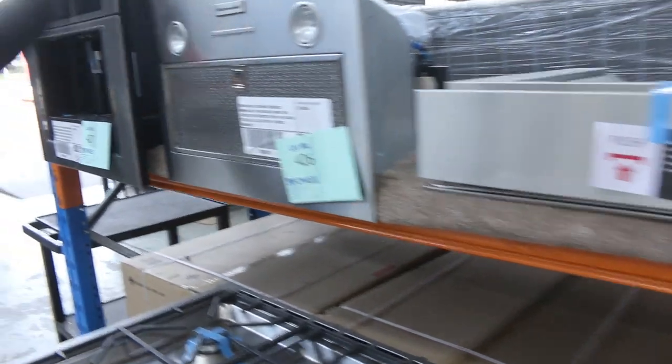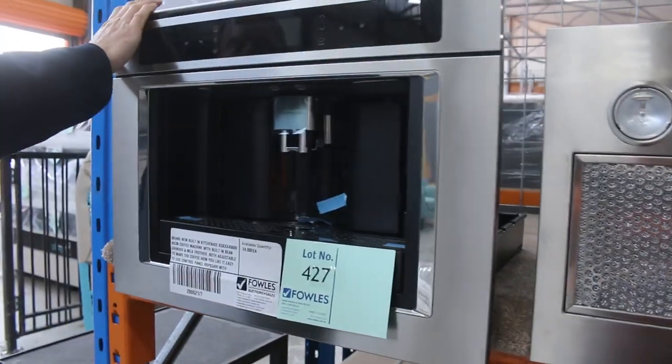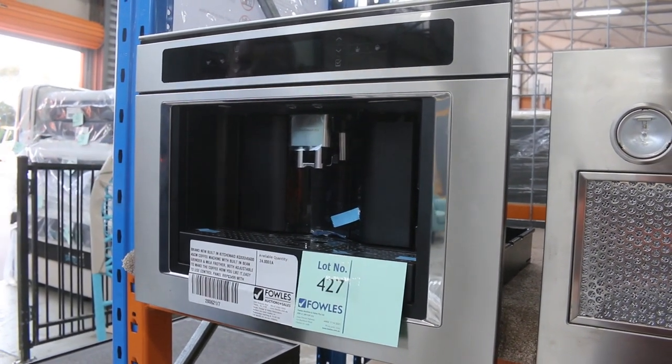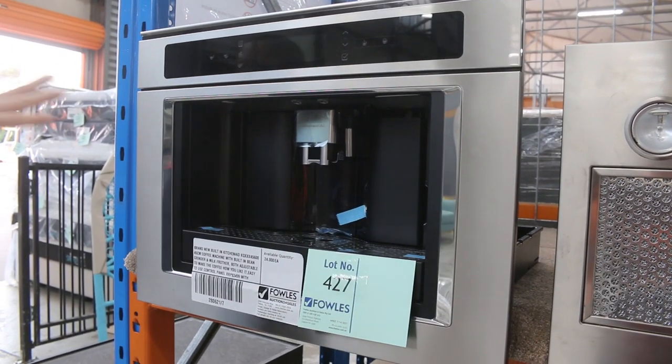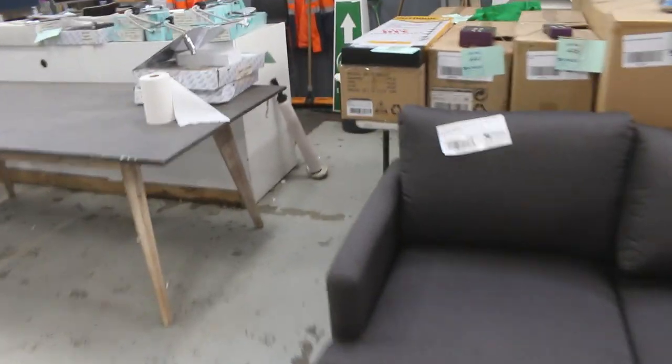Very limited stocks of KitchenAid gear now, but I do have quite a few of the coffee machines still — around $1,600 mark is about the bidding. They are sensational, and you won't find a built-in coffee machine anywhere in the market for less than about $2,500, so $1,600 is massive buying, particularly being KitchenAid branded.